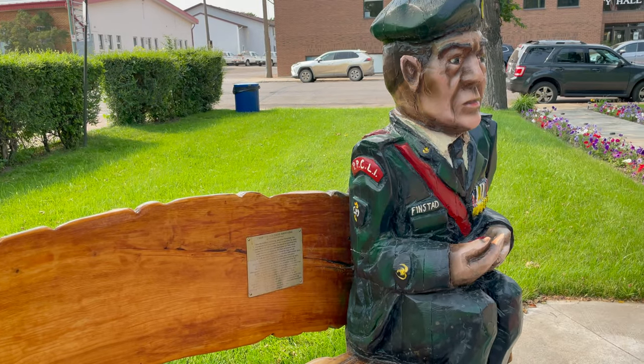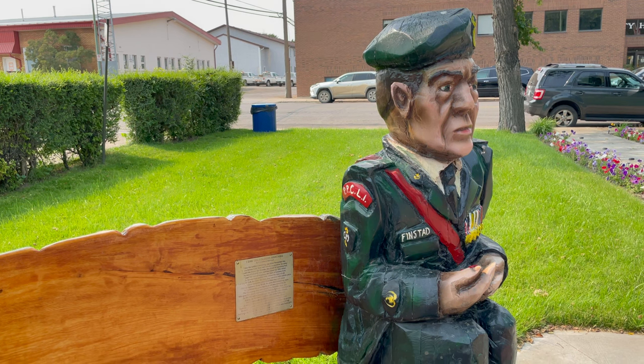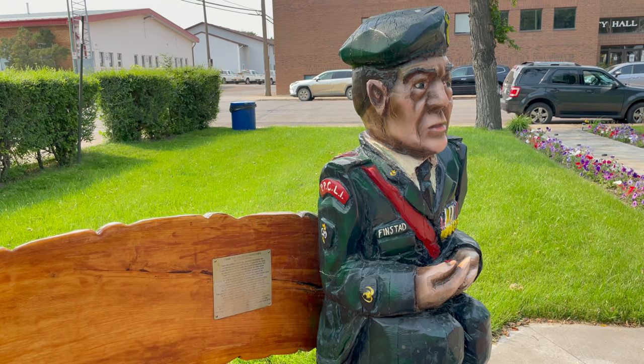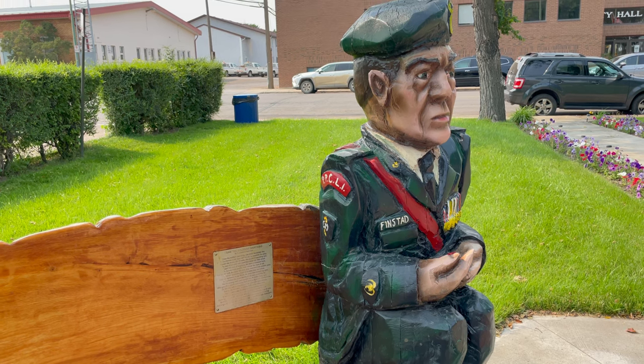Over here we have a replica of Master Warrant Officer Finstead. He grew up in Esteban and represents the soldiers of today. He finished his career in the Canadian Army with the PPCLI as Detachment Sergeant Major at Detachment Dundurn.